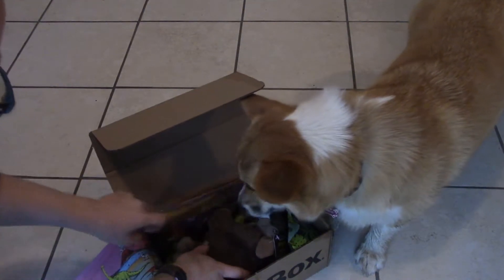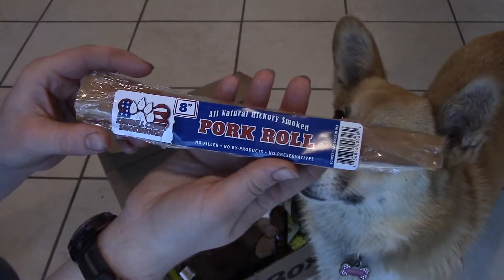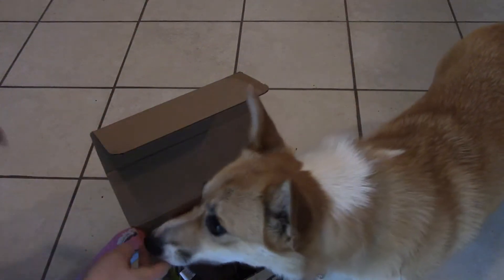So we have many tasty things. The first thing she wants is an all-natural hickory smoked pork roll by Sawmill Creek Smokehouse. No filler, no byproducts, no preservatives. Alright, you'll get that in a minute, honey.